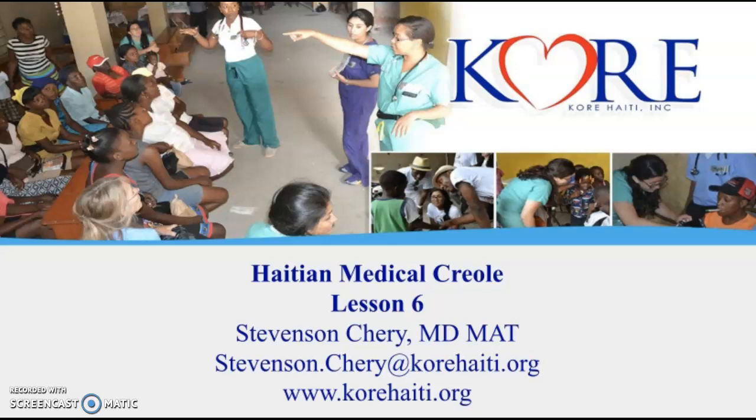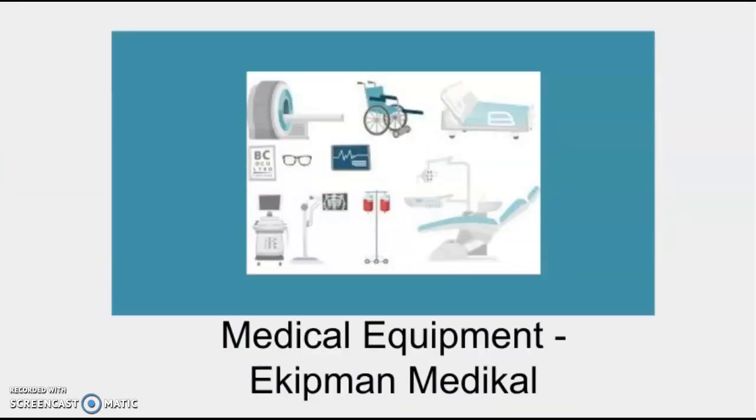Welcome back. For those of you coming back to this channel, this is Haitian Medical Career Lesson 6. For those of you who are new, go ahead and subscribe as I constantly update and post new Haitian medical lessons as well as non-medical lessons. Today's lesson is about medical equipment or medical instruments that we most frequently use in a medical facility.